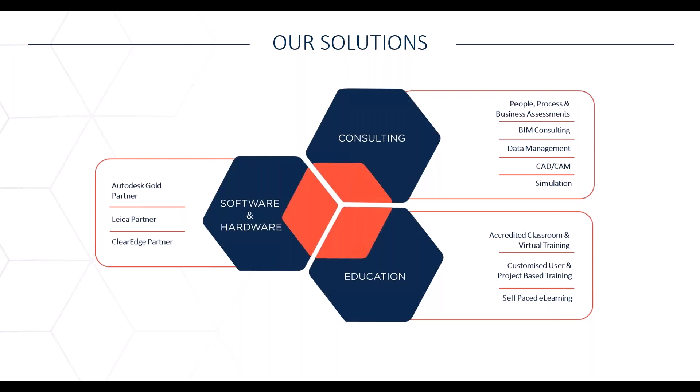We also operate in the software and hardware space where we are an Autodesk Gold Partner. We partner with a few brands: Autodesk, one of the biggest in the BIM space; ClearEdge 3D for point cloud and automated modeling; Coolr Orange on the data management side; Leica for hardware reality capture; and CAD Learning, an online learning platform with accredited Autodesk content.